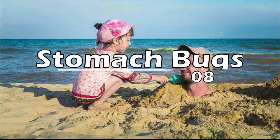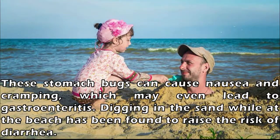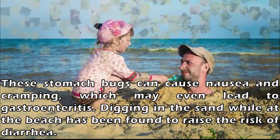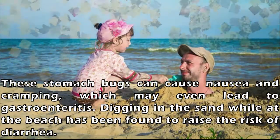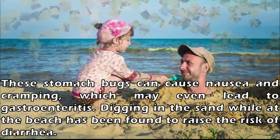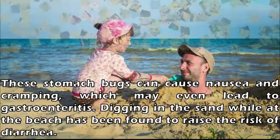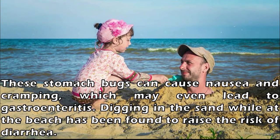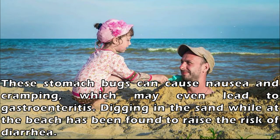Number 8: Stomach Bugs. We've all experienced stomach bugs at some time in our lives, but did you know that the beach is a good place to find pathogens that lead to stomach bugs? Poop is the main cause of this type of sickness at the beach. Fecal contamination and microbes have been found in samples of sand from beaches, probably coming from nearby sewage treatment plants or heavy storms that have carried human and animal waste.